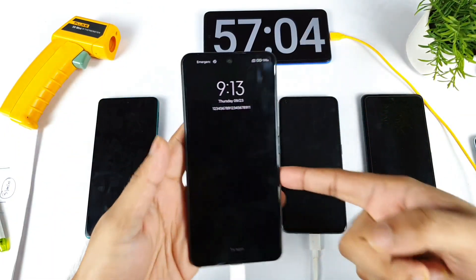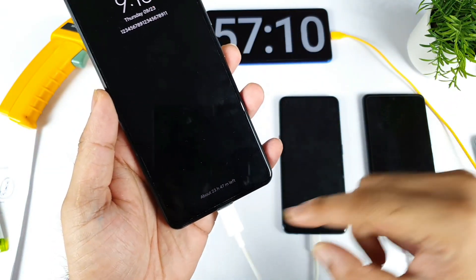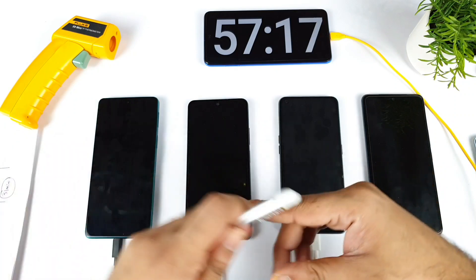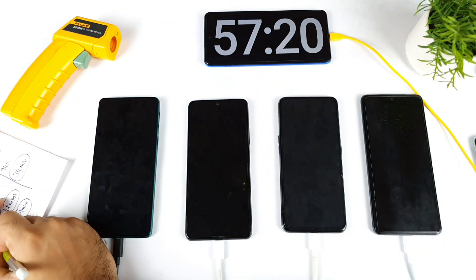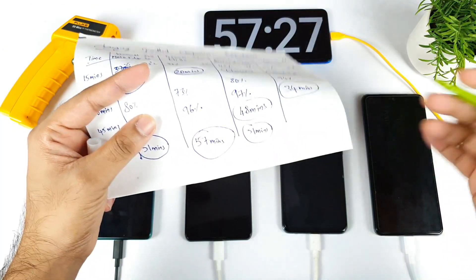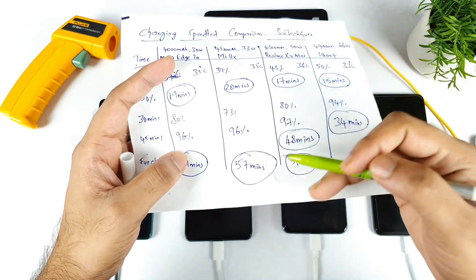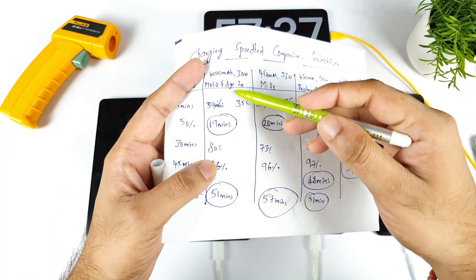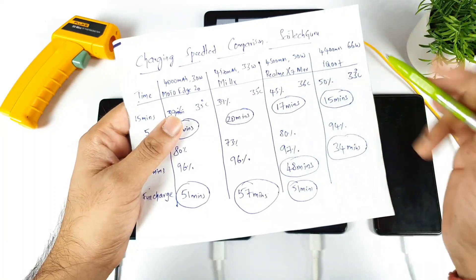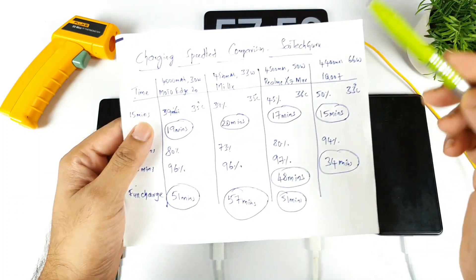At 57 minutes, the Mi 11X charged to 100% with no charging indication remaining. So the final results: iQOO 7 fully charged in 34 minutes — the clear winner. Moto H20 and Realme X7 Max both at 51 minutes. Mi 11X at 57 minutes. It's worth noting the Moto H20 has a 4,000mAh battery versus 4,500mAh for the others, and uses a 30-watt charger versus 50 watts — so those are factors to consider.